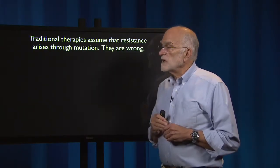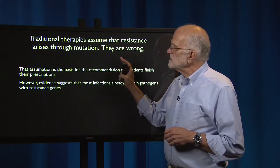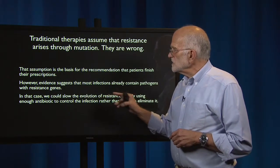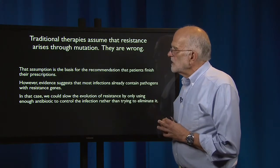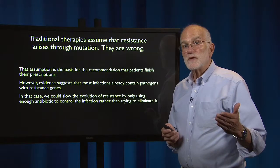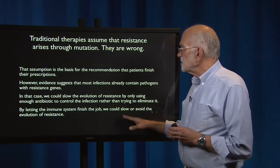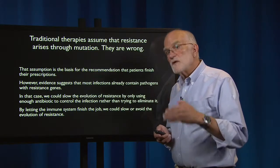Traditional therapies assume that resistance arises through mutation — they are at least often wrong. That assumption is the basis for recommending that patients finish their prescriptions. However, evidence suggests that most infections already contain pathogens with resistant genes. In that case, we could slow the evolution of resistance by only using enough antibiotic to control the infection rather than eliminate it. Trying to eliminate it removes susceptible clones, leaving resistant strains to multiply in a now more comfortable environment. By letting the immune system finish the job, we could slow or avoid the evolution of resistance — the idea is to keep the infection under control long enough to allow the immune system to knock it out.